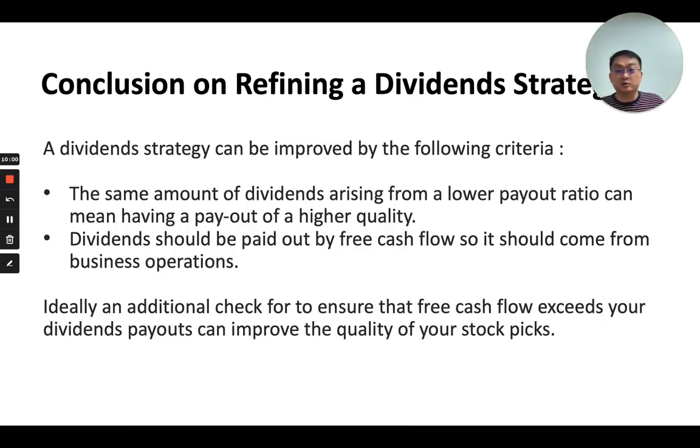In conclusion, having a dividend strategy alone is often not enough and can even result in poorer performance. Several modifications can improve it: incorporate the idea that dividends from a lower payout ratio have higher quality, and ensure dividends fall clearly within free cash flow parameters, coming directly from business operations. If you like what I've shared about refining a dividend strategy, smash the like button and comment on this video. Thank you very much.